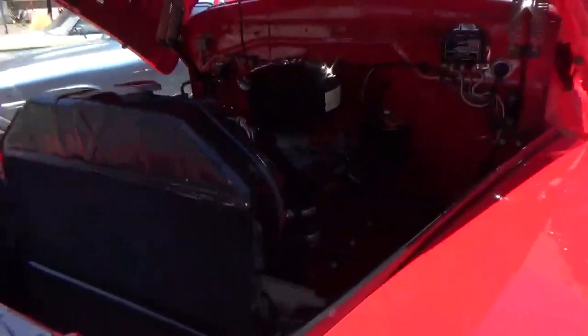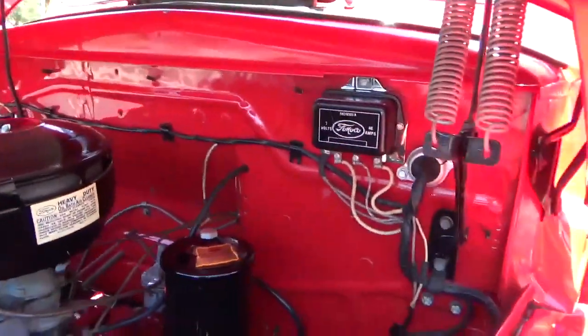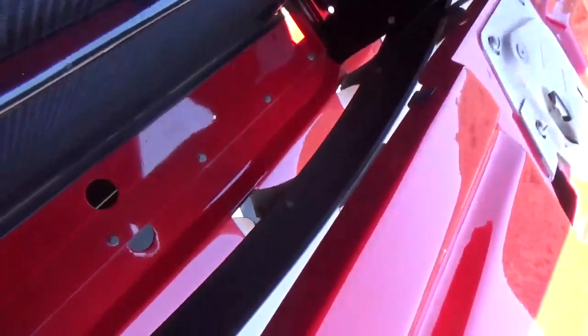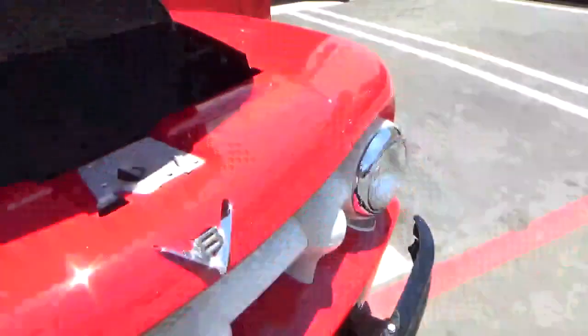The engine compartment is completely stock. You have the flathead, clean firewall — look how clean it is in here. 6-volt system. Stock and original. We're going to go for a quick test drive.